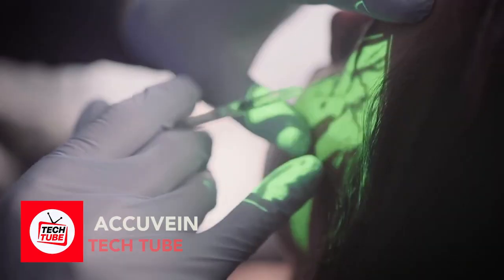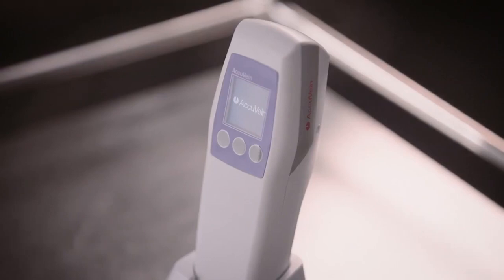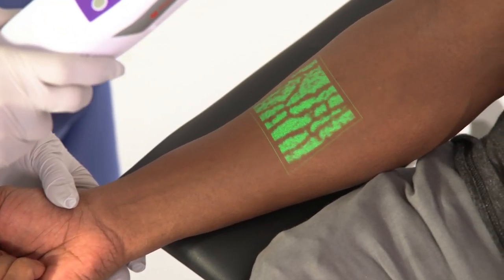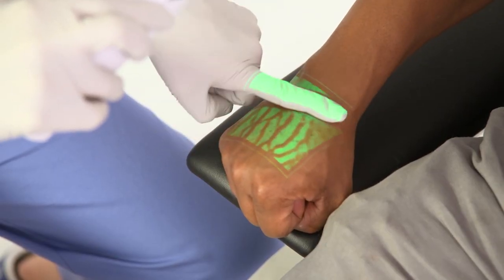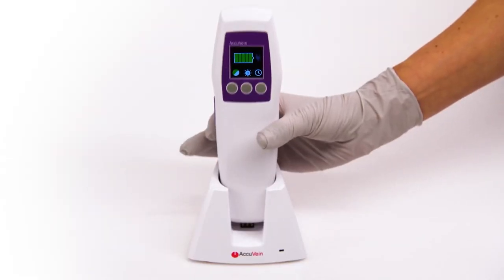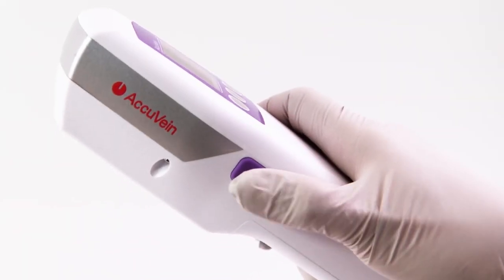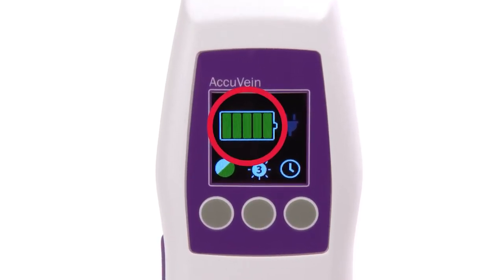AcuVein. Experience a precision revolution in medical procedures with AcuVein, a medical device that transforms the way we access veins, making procedures more precise and less painful. This device locates the most suitable veins for injections, ensuring optimal treatment outcomes while minimizing discomfort. Its ability to bypass valves and bifurcations sets it apart, making it an indispensable tool for both medical professionals and patients alike. Grab AcuVein for just $950 — a game changer for competent vein location that elevates safety and efficiency.